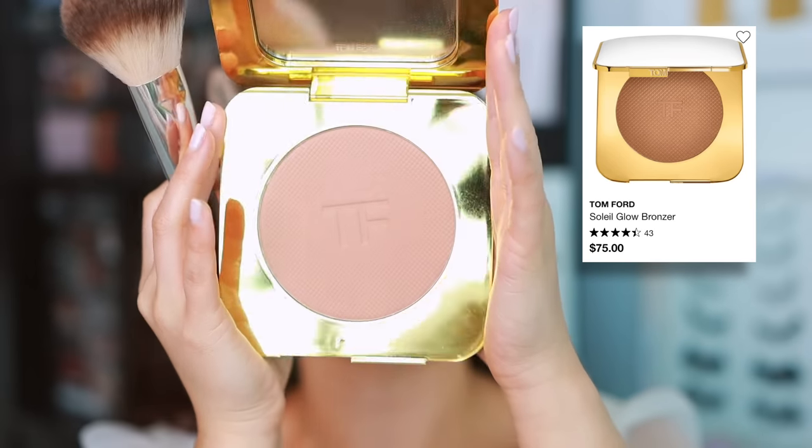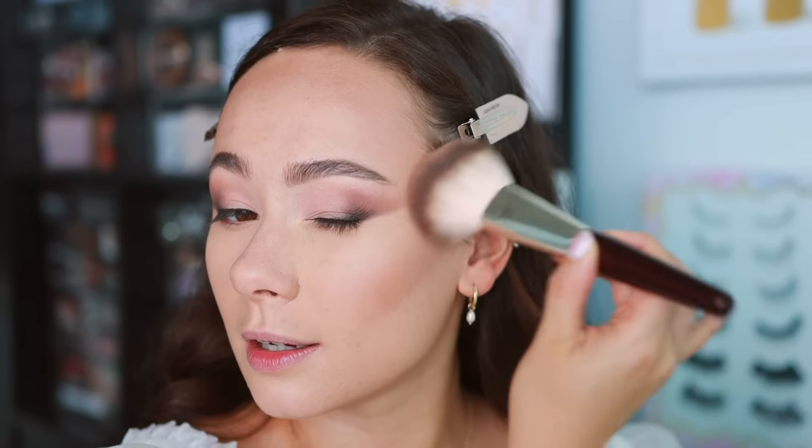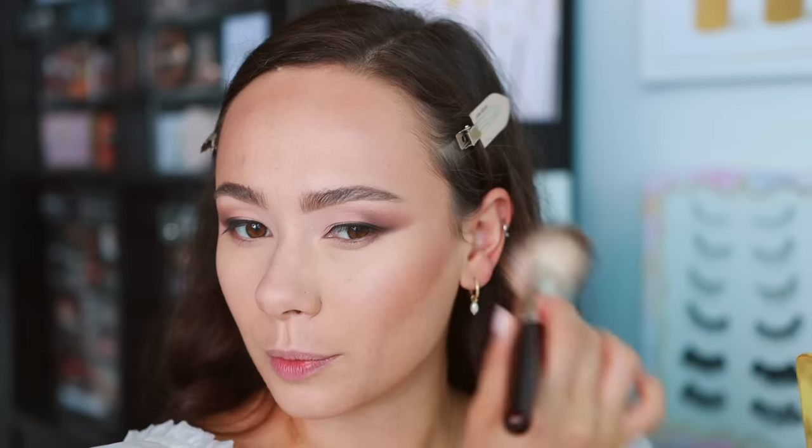I'm doing just a touch of powder bronzer. We did most of the contour with the Makeup by Mario, but for event makeup I want to set with powder because we need this makeup to last a long time. I'm using the Tom Ford Glow Bronzer in Terra — this has a little bit more warmth. The Mario contour is more of a cool contour shade, so I definitely want something warmer to set on top. I'm using just a very light amount; it's going to stick to the cream bronzer, so you don't need too much — just enough to add a little warmth back to the face.